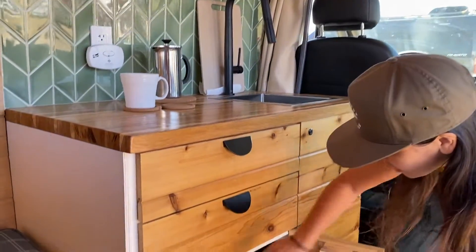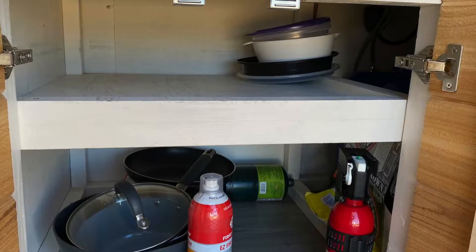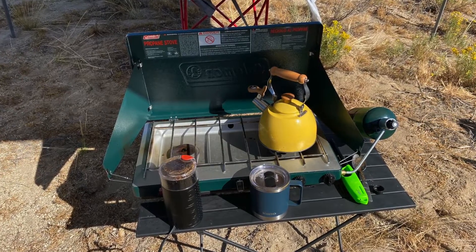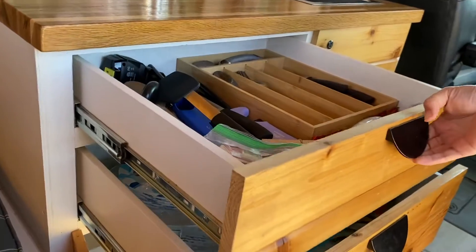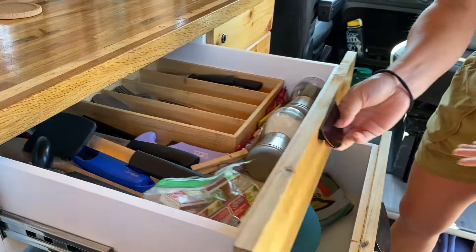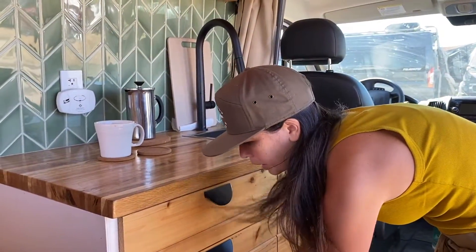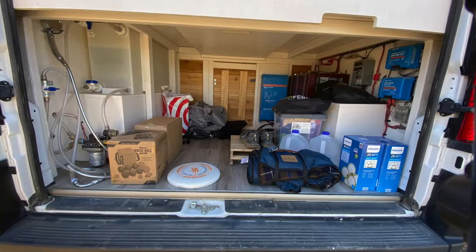Under here it's just all of our cooking supplies. We usually keep our propane camp stove right there — we just have it out right now. We usually cook outside and put bowls and silverware in here. It's more simple. We don't have a built-in cooking setup or bathroom, but it's perfect for us. So this is the garage space.